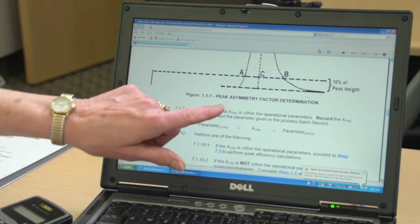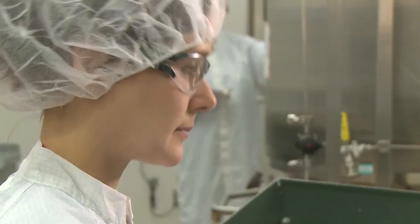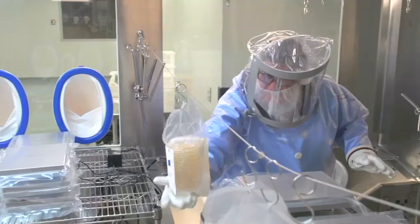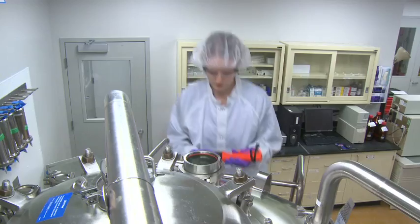Our experienced regulatory team can provide assistance with the generation of CMC sections for your regulatory submissions. Trust, integrity, quality, experience, reliability, and customer focus — essential characteristics of any truly successful CMO partner.